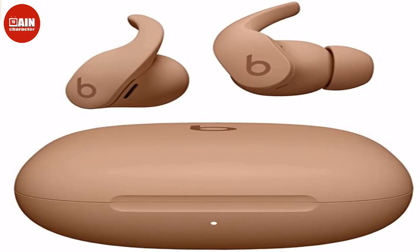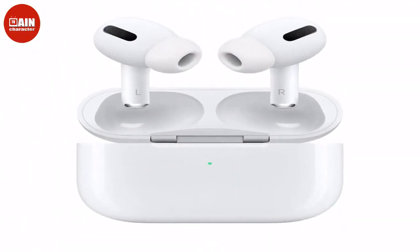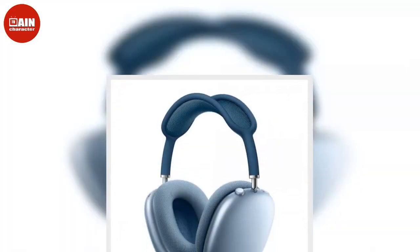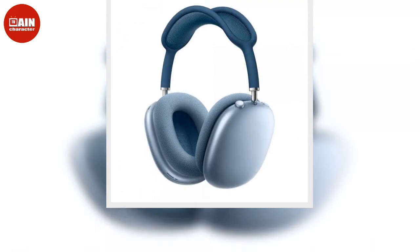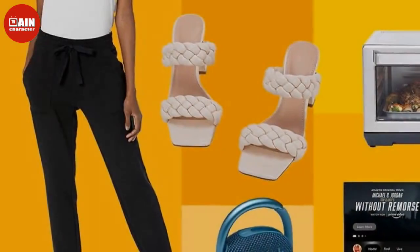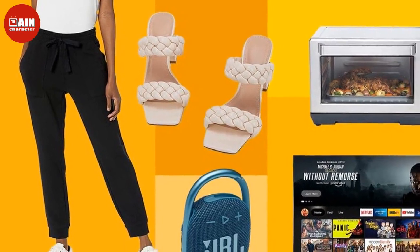From the best deals on tech and Apple Watches to mattress sales for a bedroom refresh, shop all the best Amazon Prime Day Deals available now. Best Prime Day Tech Deals to Shop Now: Beats Fit Pro X Kim Kardashian True Wireless Noise Cancelling Earbuds are on sale shortly after the release. Here's your chance to score earbuds on a discount from the new collab.